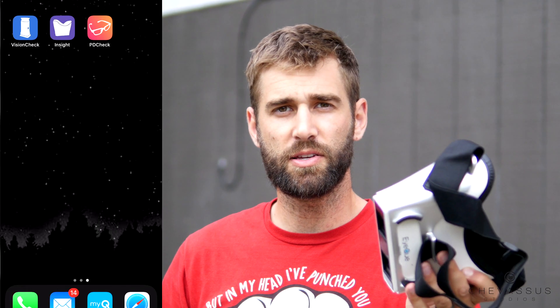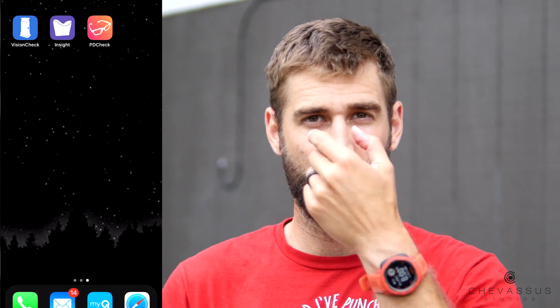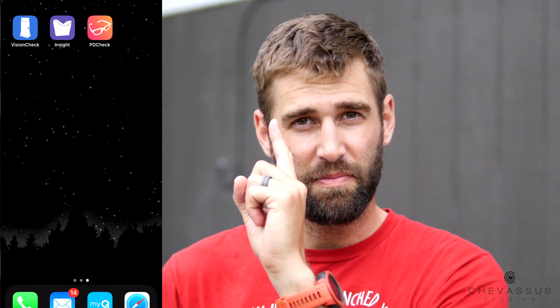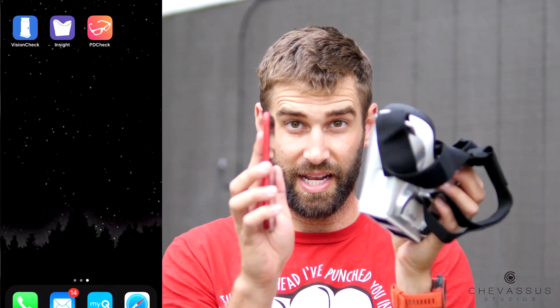The very first thing you need to do is measure your PD — your pupillary distance — that is how many millimeters there are between your two pupils. To get that distance, really all you need to do is have someone hold up a ruler and count how many millimeters there are. In my case it's 58, so I dial in 58 to the top of this, and then that adjusts the lenses so it actually matches where my eyes are.